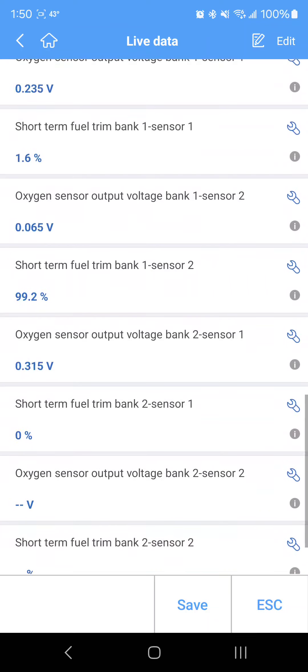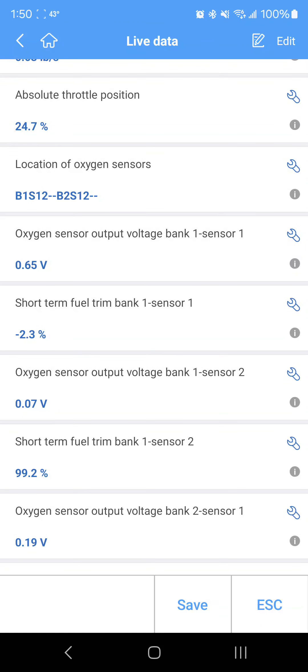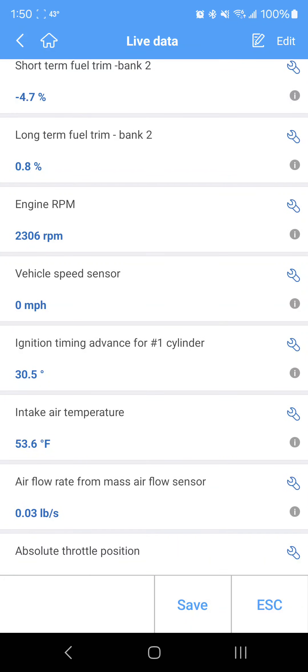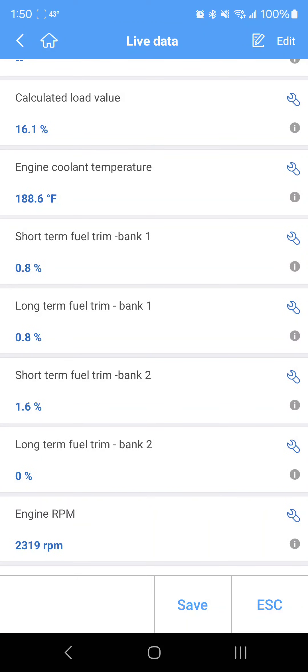We'll look at the oxygen sensor voltages. Bank one sensor two is fluctuating more on the leaner side than the richer side, and bank two sensor two is also more on the leaner side — so that could be a good sign. Bank one sensor one is fluctuating too, which is good. It's 54 degrees coming in — pretty crazy. And look at the long-term now: it's zero.